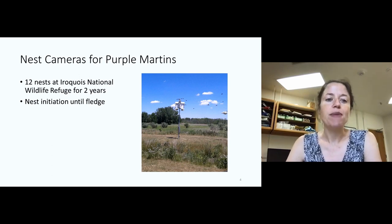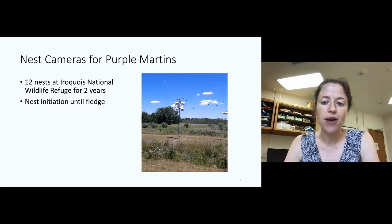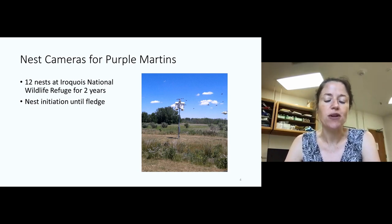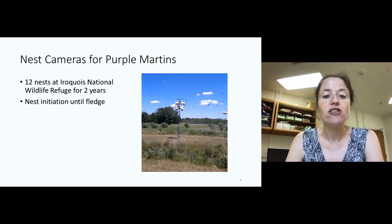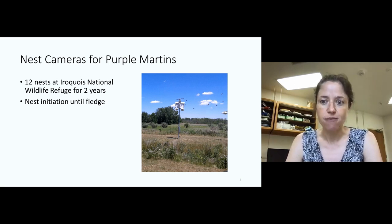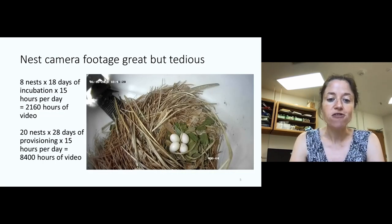Nest cameras have become commonplace and are really an ideal tool for this sort of question. They can be put in ahead of time, they can record without disturbing the birds, and we can record as much data as we want. I initially started doing this as part of my work with Purple Martins. We installed nest cameras in 12 gourds at my field site here in Western New York at Iroquois National Wildlife Refuge. We used data from these for two breeding seasons, with the cameras running from that nest initiation stage until the birds fledged the nest.